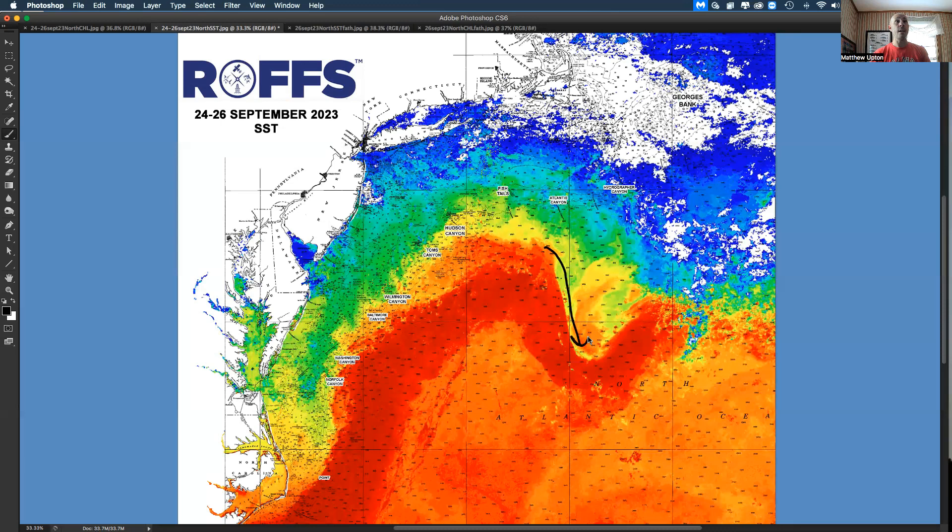Notice now the big, huge bulge to the south. When you get offshore of Atlantis to Hydrographer Canyon, there's an eddy rotating right here — you can't see it real well, but there's another eddy of 68, 69, 70 degree water up over Hydrographer and Oceanographer Canyon. There's some decent water in here; you just can't see it well due to the clouds.